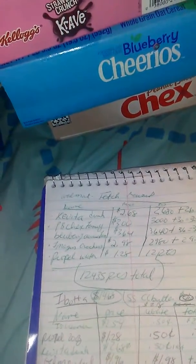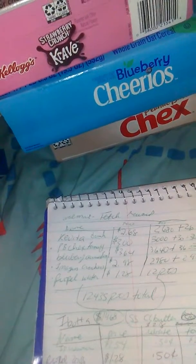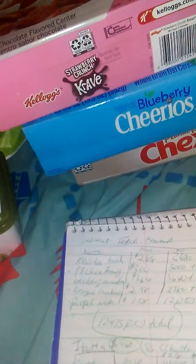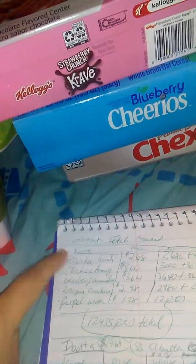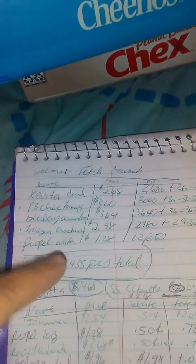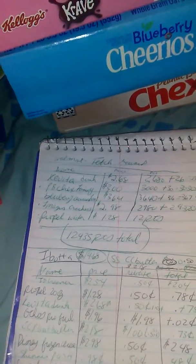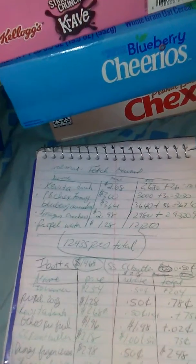There may have been one more item, but check out Fetch — they have quite a bit of free stuff. For those items — the Kavita, the two cereals, the crackers, and the water — I got back 12,435 points, plus a thousand if you want to count the bubbly. This is the most I have ever gotten in one transaction. It bumped me up to almost 47,000 points, so I may be able to hit 50,000 by Christmas.